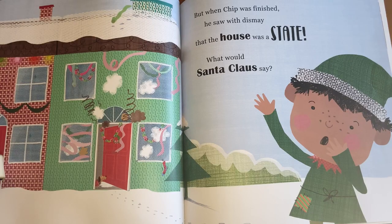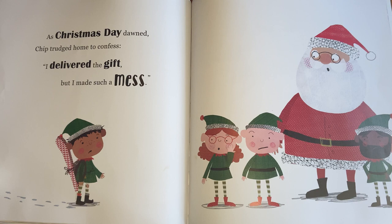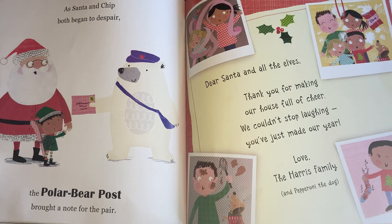But when Chip was finished, he saw with dismay that the house was a state. What would Santa Claus say? As Christmas Day dawned, Chip trudged home to confess. "I delivered the gift, but I made such a mess." As Santa and Chip both began to despair, the polar bear post brought a note for the pair.